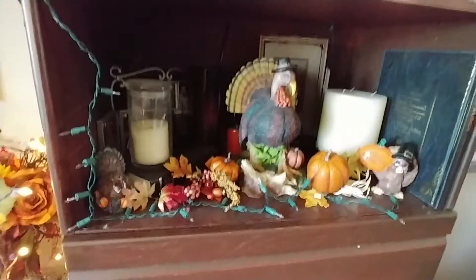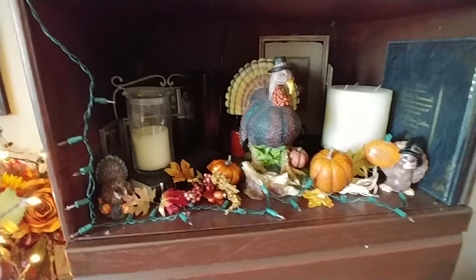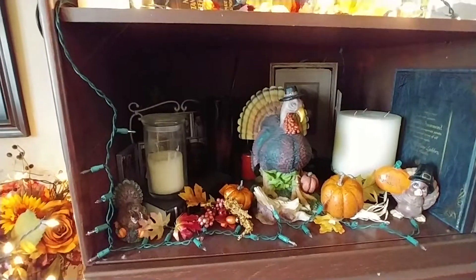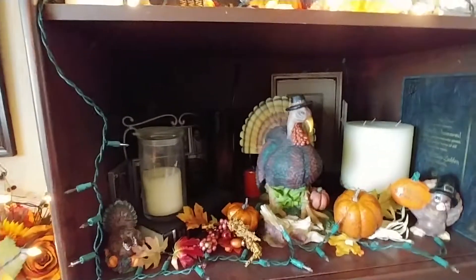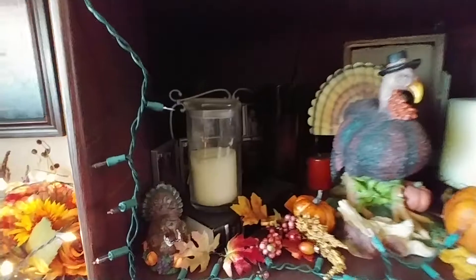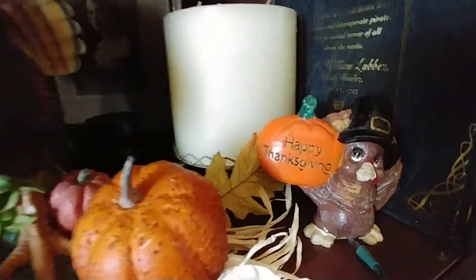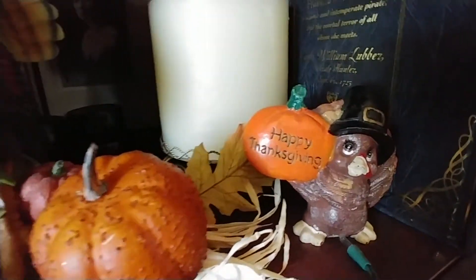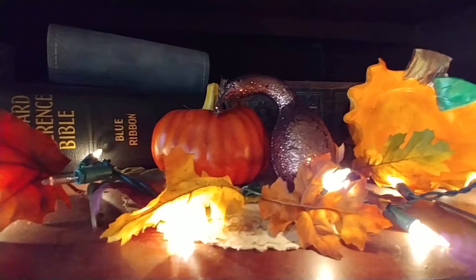I haven't had a chance to replace the lights that burned out — they just burned out yesterday, of course, just in time for Thanksgiving. So now I gotta dig around and replace them. But there's old Tom Turkey; I've had him forever. And then another little turkey, picks, pumpkins, and more little turkeys. I guarantee I got them on clearance or at the thrift stores — possibly dollar store.